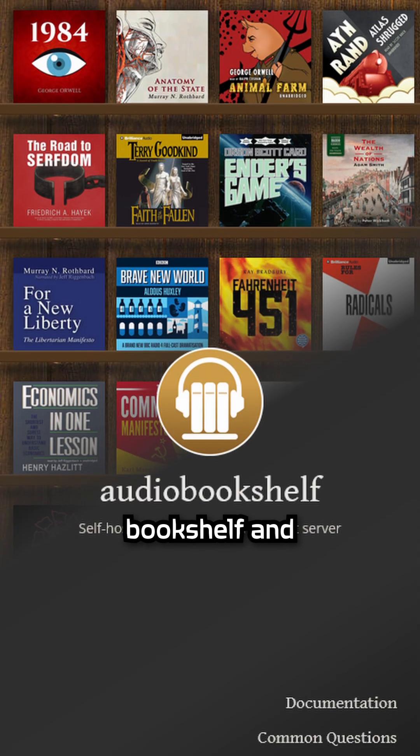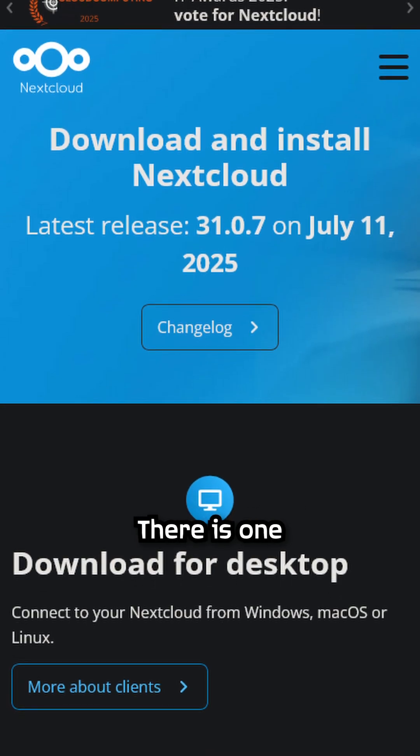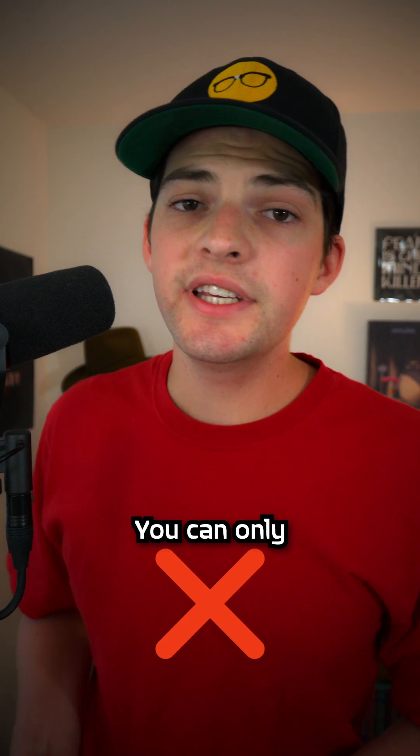You run your own Jellyfin, Audiobookshelf, and even Nextcloud. There is one issue though — you can only access these services within your home network.